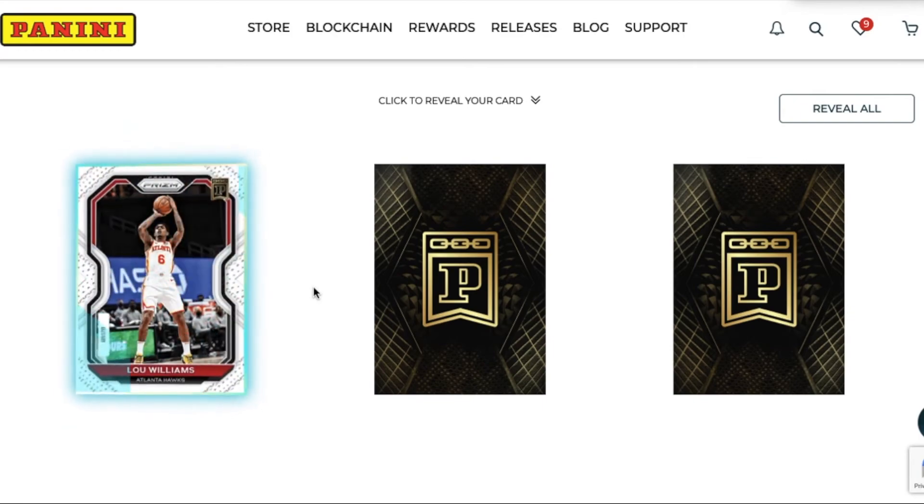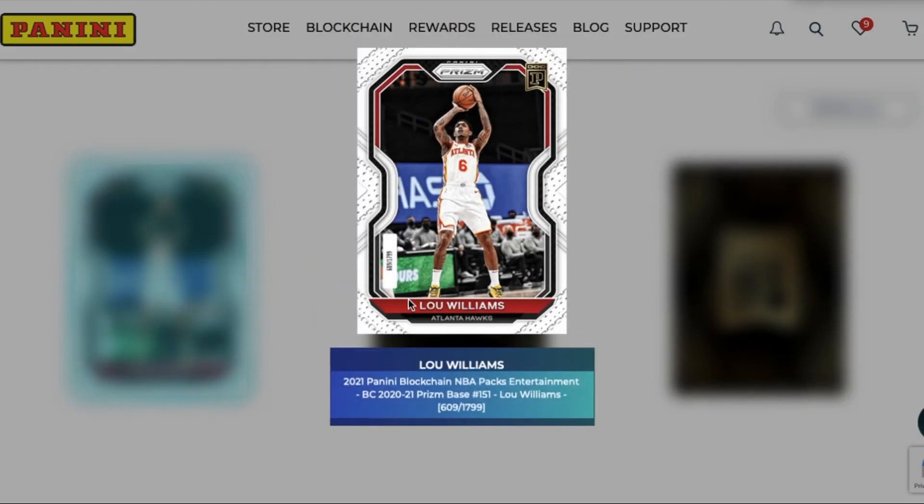Let's click here on the left and see what we got. We got Lou Williams - looks like 609 out of 1799. Hawks had a good run in the playoffs, so I like that Lou Williams card.